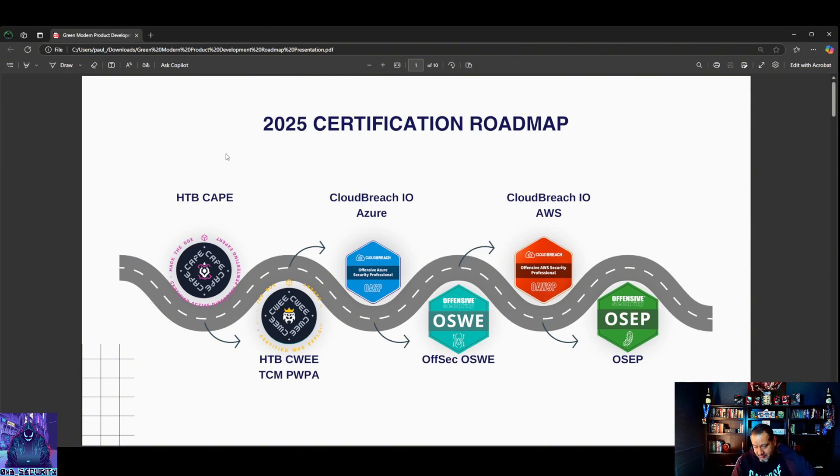Learning both - they complement each other, hence purple teaming. So this is my 2025 certification roadmap. It's pretty extensive, but it's doable.